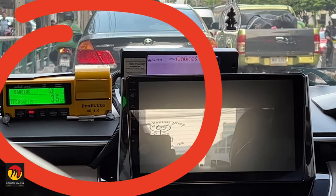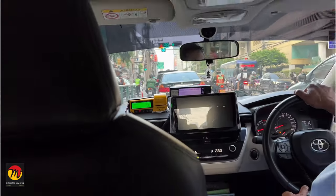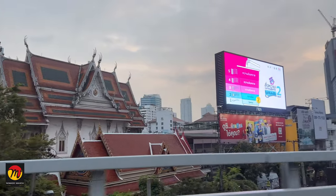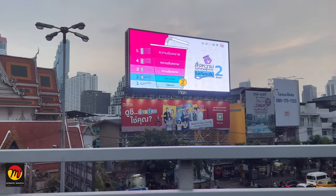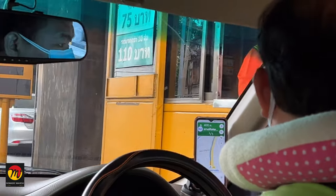The starting meter fare is 35 Thai Baht, and then the meter changes at the rate of 2 Thai Baht per kilometer. From 1 to 10 kilometers, the meter rate will be the same. After that, the meter rate will be more. This means the more distance you travel, the higher the meter rate will be per kilometer. Waiting time and toll charges are added to this.